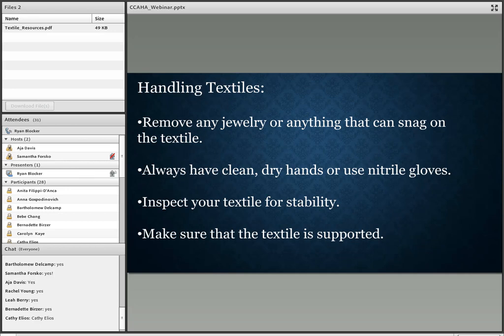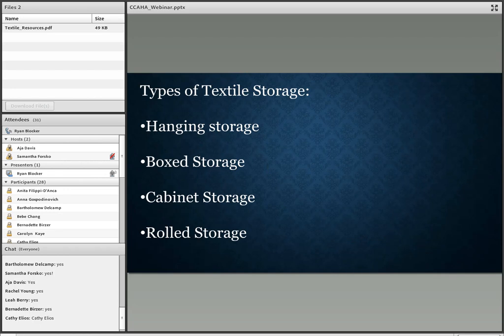During the whole handling process, you want to make sure that your textile is supported at all times. There are four types of textile storage we're going to talk about: hanging storage, box storage, cabinet storage, and rolled storage.